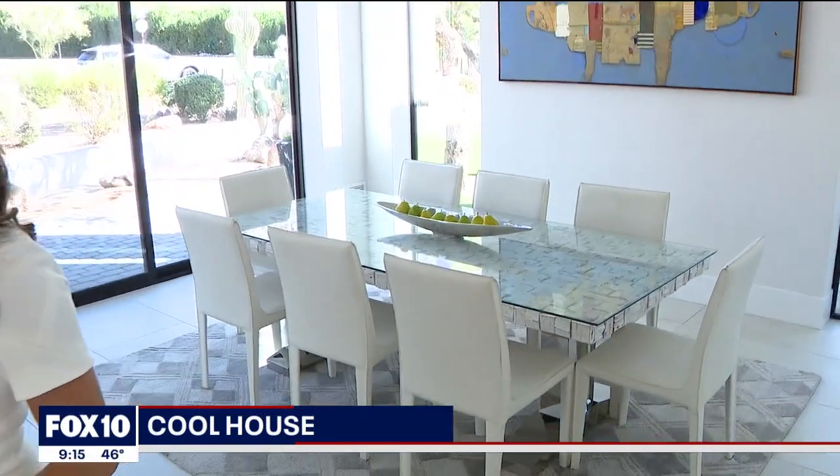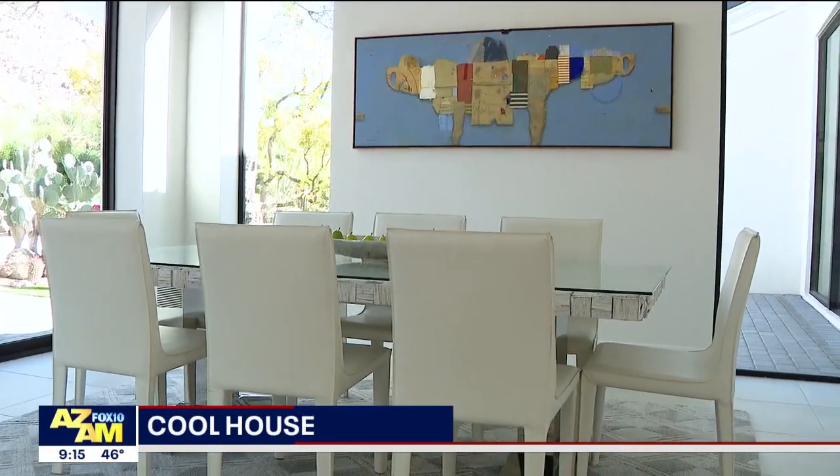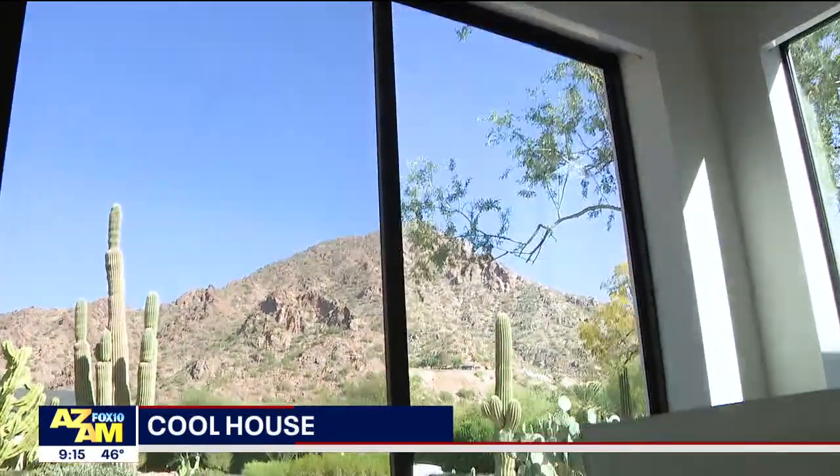Here we are inside this beautiful home. This is Max DiMello. Good morning, Max. So we walk in the door and we see this dining room right behind us. Right when you come into the house, we go into the formal dining room, which captures amazing views of Camelback Mountain. And that leads right into the open kitchen that we're going to see next.